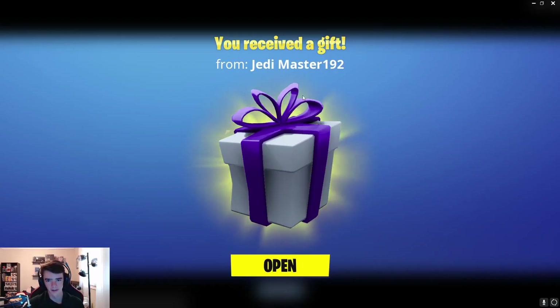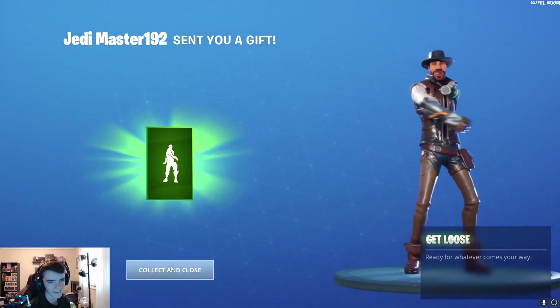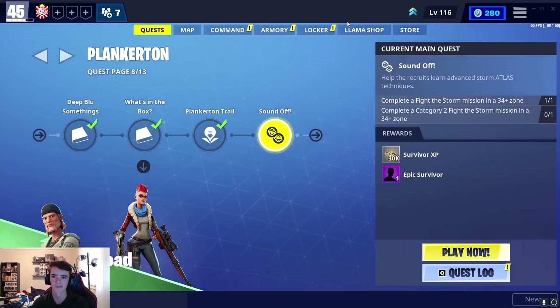So I logged in to Save the World, and it looks like I've received a gift from Jedi Master 192. And we have the Get Loose emote. Thank you Jedi Master, you are getting a shout out in the next spending spree.